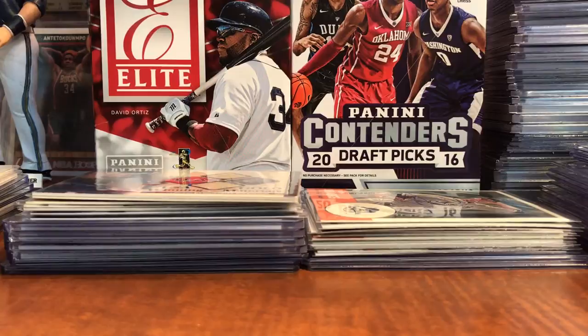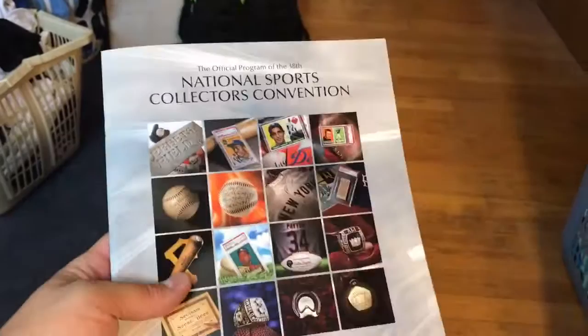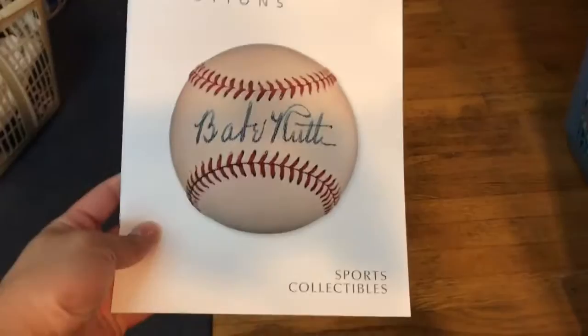First, just got a couple of free programs. Got this National Sports Collectors Convention program — the one they gave when you walked in. Another free magazine I just picked up: this Heritage Auctions one. Their booth was really awesome, some cool cards on there. Their booth was super awesome to look through, like every year.